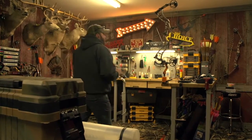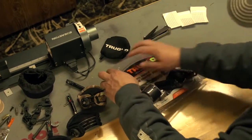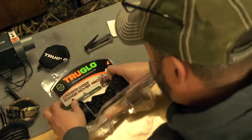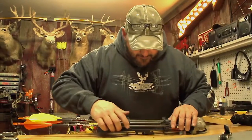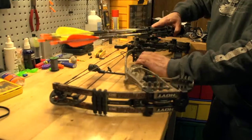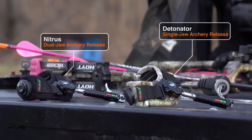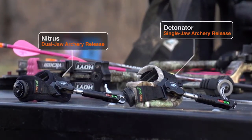As passionate hunters, we know there's no do-overs. From our sights to our quivers, we've always relied on TruGlo to provide the most durable, reliable, and functional accessories ever made. TruGlo's passion is ensuring our success. That's why we're excited to introduce their most advanced releases ever, the TruGlo Nitrous and Detonator.